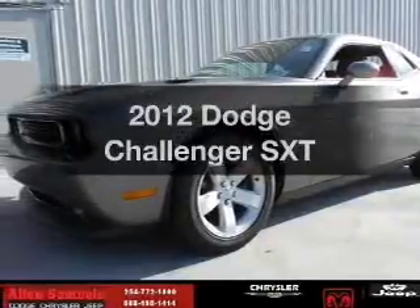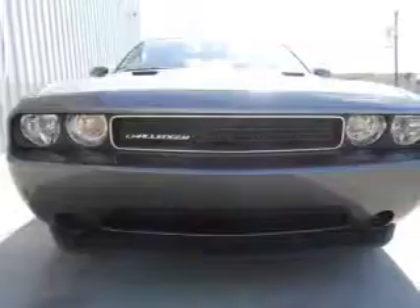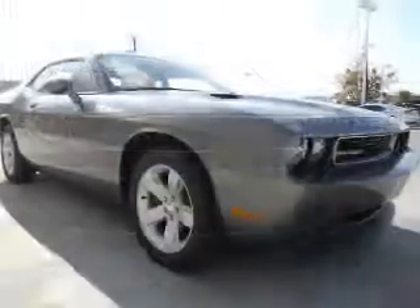Imagine yourself in this 2012 Dodge Challenger. This is the set of wheels you've been looking for, with a solid 6-cylinder engine connected to a smooth shifting 5-speed automatic transmission.